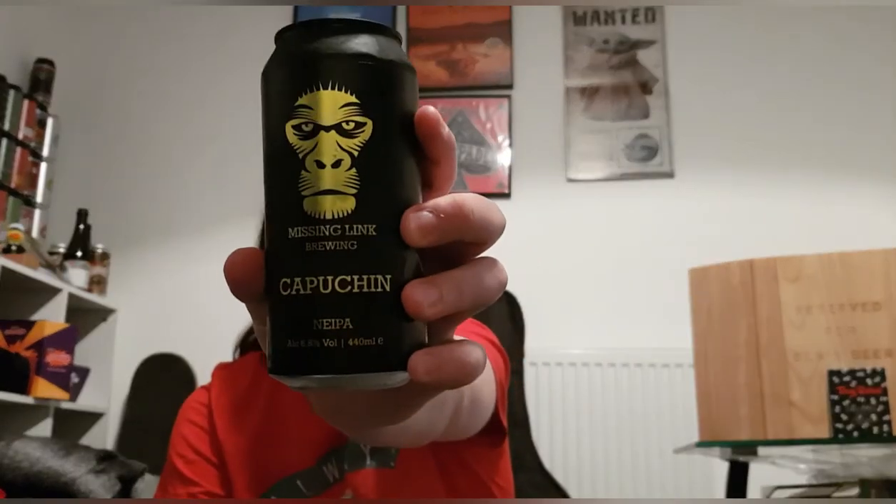Good evening and welcome back to another beer review. I'm Ben the Beer Lad and today I'm doing a new brew for me — this is Missing Link Brewing and this is Capuchin. It is a New England IPA at 6.8 percent. This is one I picked up from a local pub called the Tap Ends. They have beers on tap but they also have a bunch of cans in the fridge you can just buy. I got this one and another one in my fridge which I think is a dipper, but I thought I'd go with this one.